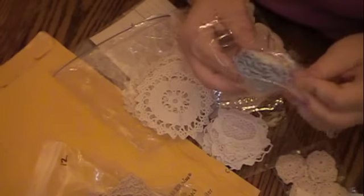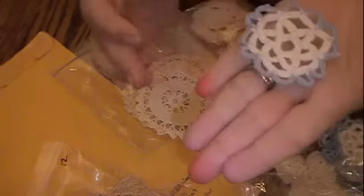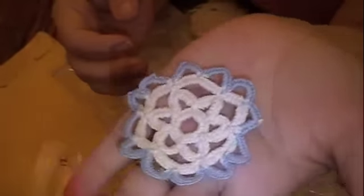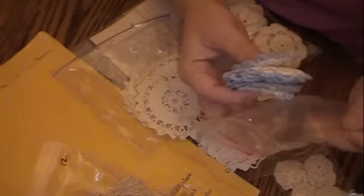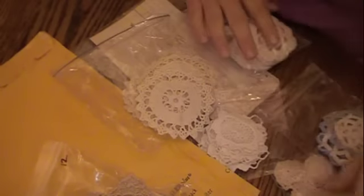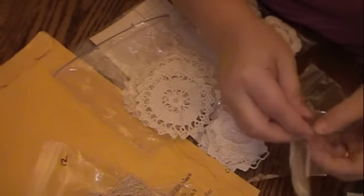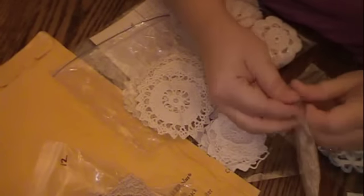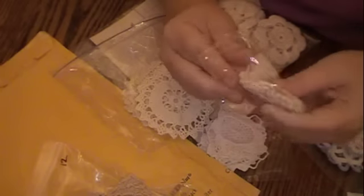The blue and cream doilies are gorgeous — the color is just beautiful, very vintage looking. Those ones come 12 for, I think, three dollars. I think she may be out of these already, but I'm going to show them to you anyway because they are so cute.